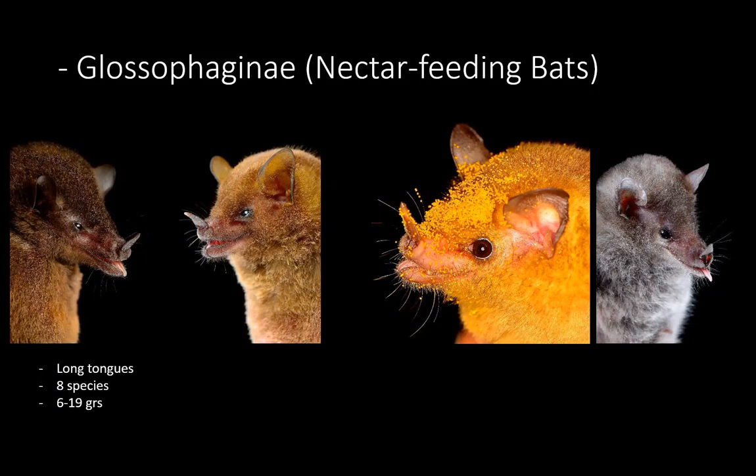Another subfamily is the Glossophaginae — the nectar-feeding bats. These are basically the hummingbirds of the bat world. They are relatively small, with the largest species only weighing 20 grams, and we have eight species. In the picture, the yellow one — it's actually brown in real color, but all that yellow is pollen from the flowers they visit. They all have a long snout and very long tongues that can be as long as their own body.